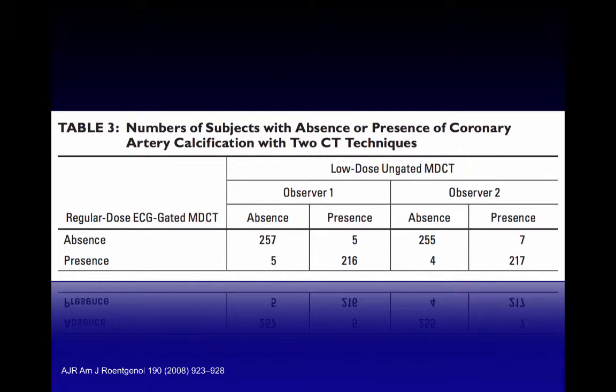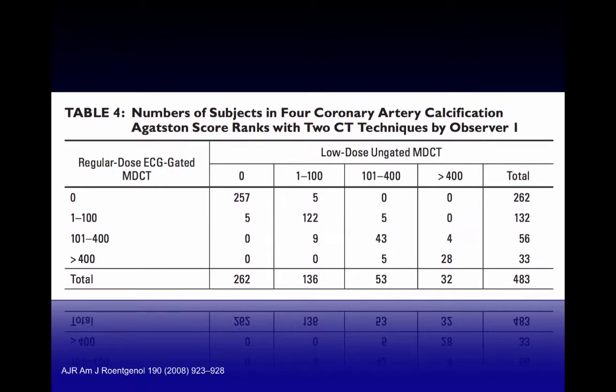Comparing ECG-gated conventional calcium scoring with low-dose ungated multi-detector CT: if we analyze just for absence or presence of calcified coronary plaque, there is really good correlation, with only a handful of studies placed in the wrong category for both observers. When categorizing patients into non-mild, moderate, and severe calcium score burden, the correlation is also very good, with only minimal cases placed in the wrong risk category.